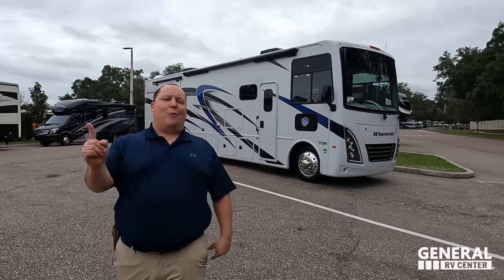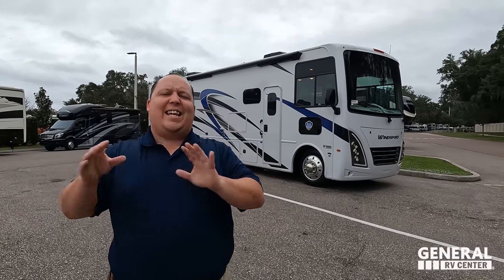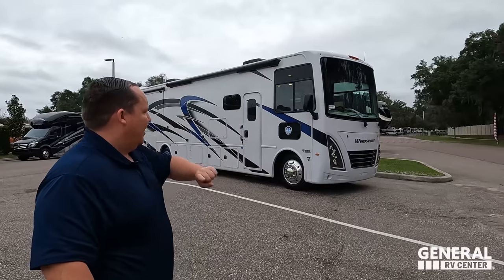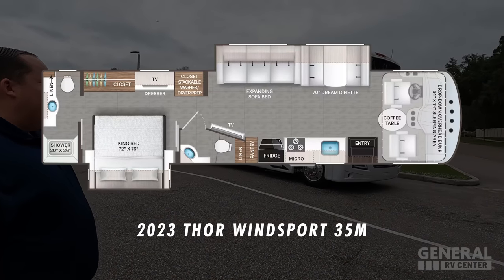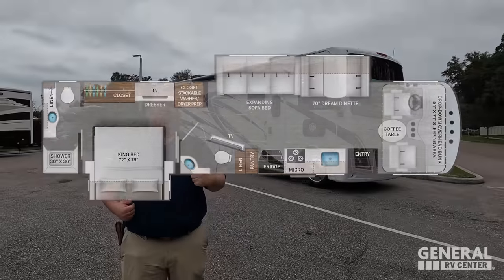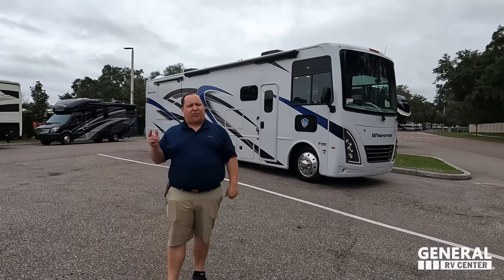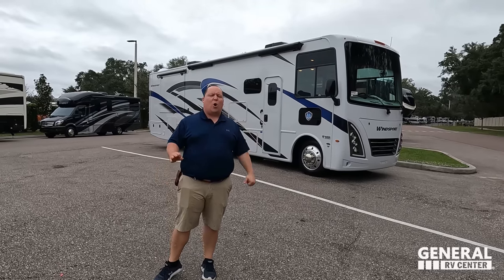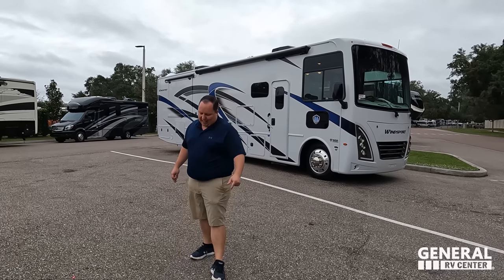Hey everyone, I'm Matt. Welcome back to another video. Today I am super excited. We are taking a look at what is, in my opinion, one of the best Class A gas motorhomes to full-time in that's also one of the most least expensive. This is a 2023 Thor Winsport Model 35M. We are going to be taking a look at the outside features first, then the inside features, then we're going to give you three things we love about this motorhome and three things we dislike about it.